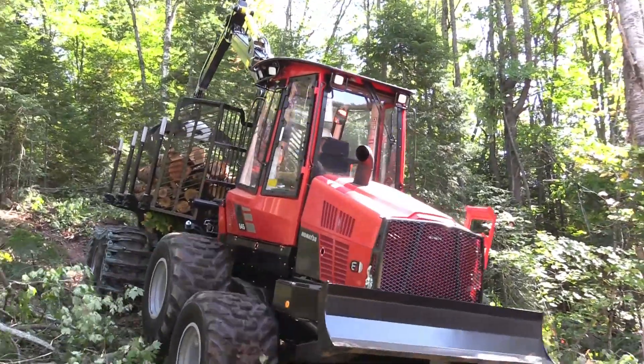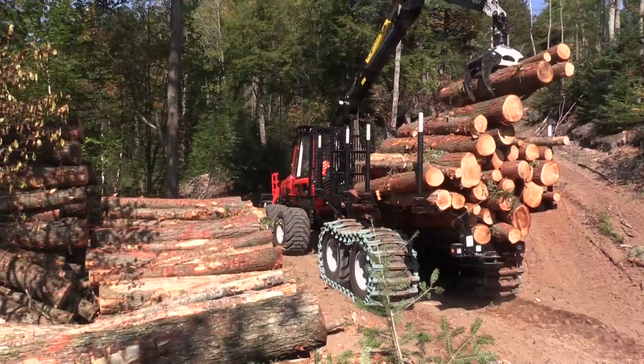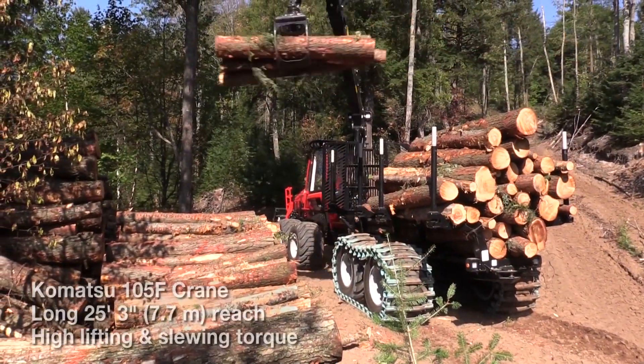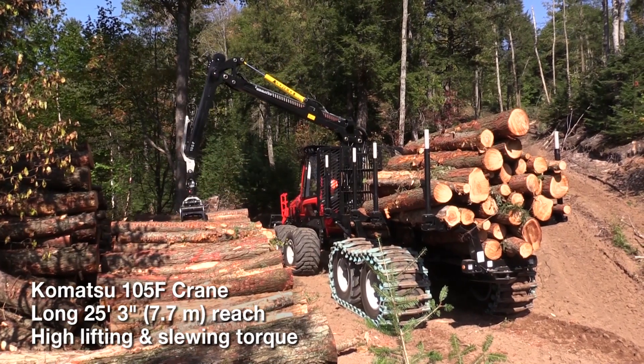You have full contact to the terrain at all times. The cab is very spacious. The crane is a new 105 app — it's a very strong and well-proportioned crane.